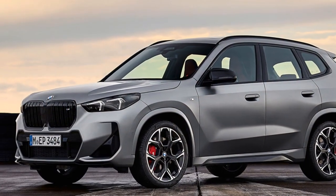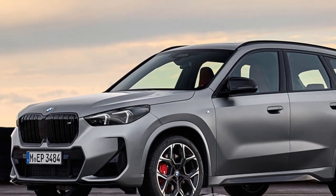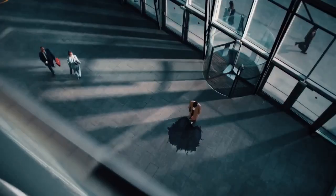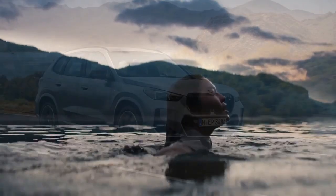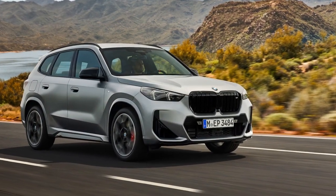As expected, the more powerful engine consumes more fuel. The EPA rates the M35i at 26 mpg combined, 2 mpg less than the XDrive 28i. Our real-world testing reflected this difference, with the M35i achieving 21 mpg and the XDrive 28i averaging 23 mpg, both falling short of their EPA estimates.